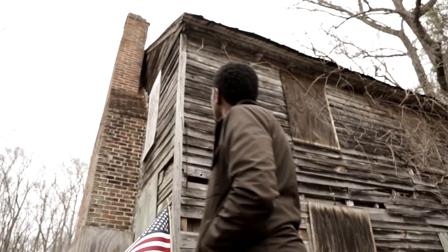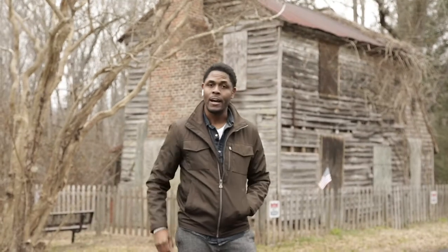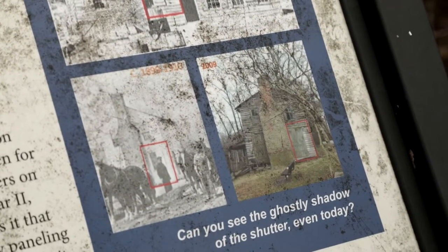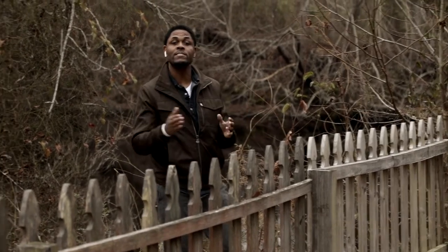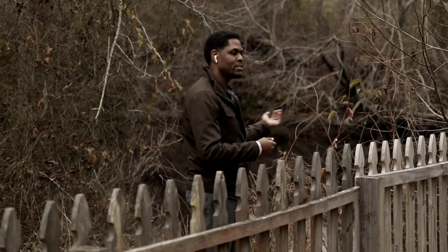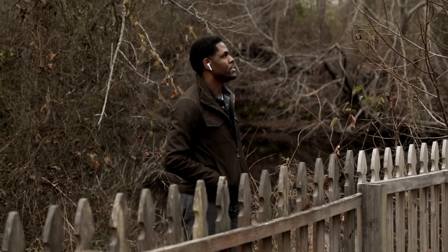The superintendent's house, as you can see, is a very old structure with vines growing all around it. This is believed to be the only structure still standing on the land once owned by the Dismal Swamp Canal Company. What's interesting is that pieces of this structure were brought along the Dismal Swamp — that's how they got the materials to build this structure.